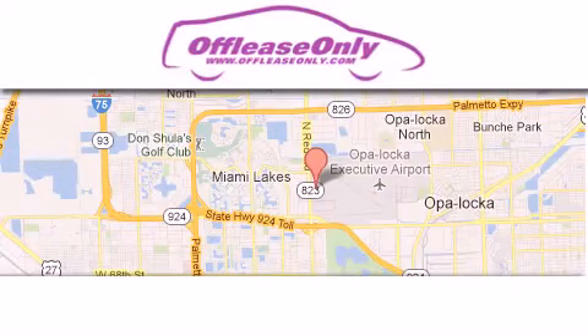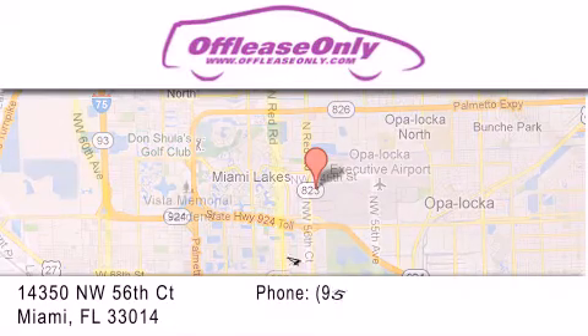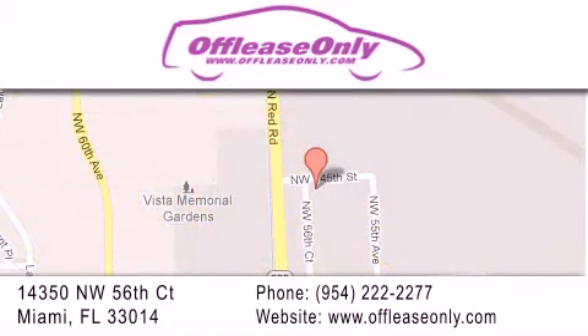Off-Lease Only Miami is located at Northwest 145th, just east off 57th Avenue, south of 826, and north of Gratigny. We apologize for some navigation systems not recognizing our address. Please call us if you get lost.